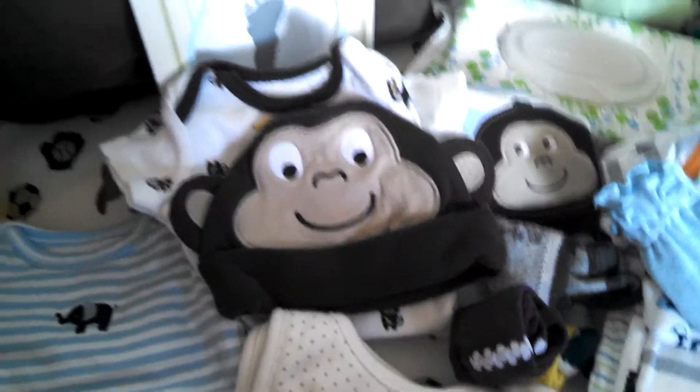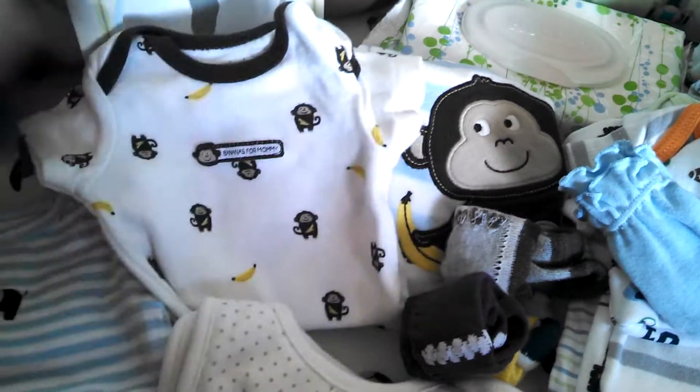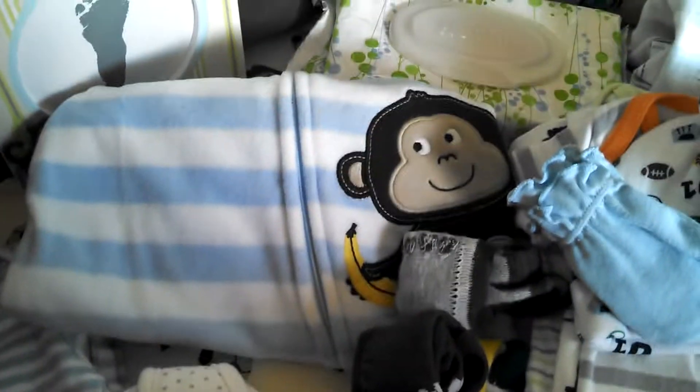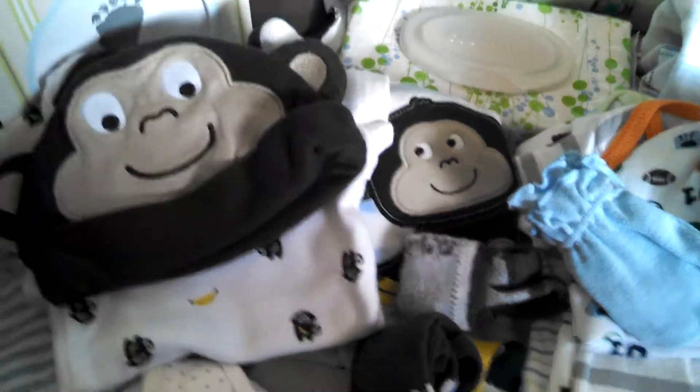His going home outfit — I had fun doing this. I love the little monkeys outfit. He has his little beanie, his little onesie, his little pajamas, and a matching pair of socks. So that's his going home outfit. Love it. All Carter's.